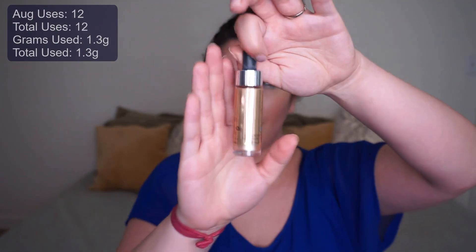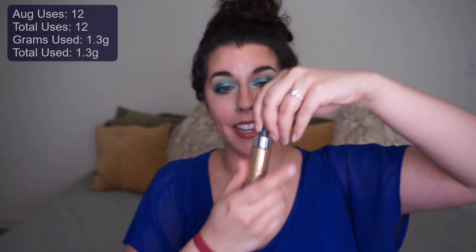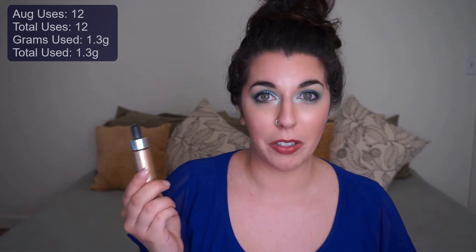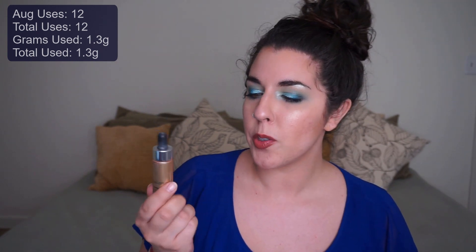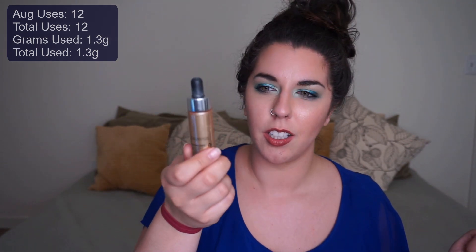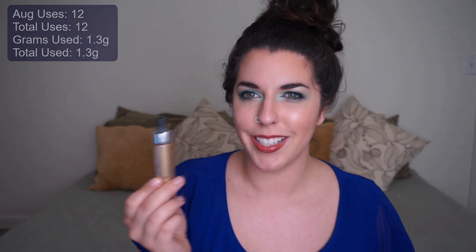The next item is my Cover FX Custom Enhancer Drops in the shade Moonlight. This is a very unsatisfying item to project pan because the label wraps all the way around — I can't see anything inside, so I'm going entirely by weight. We've barely made a dent — just a little over a gram used, out of 15 mils total. I did use it a few times before rolling it in, so maybe two grams are gone, but it's a slow one.